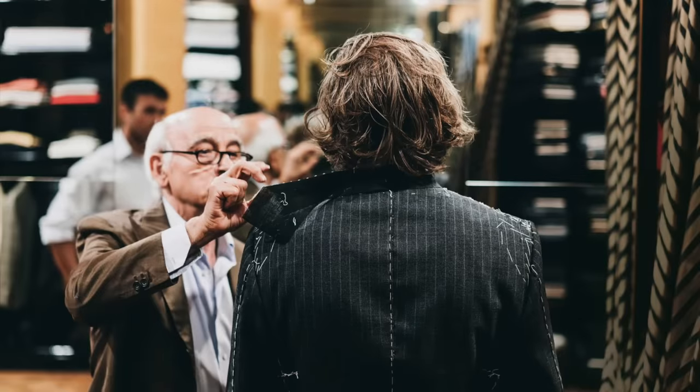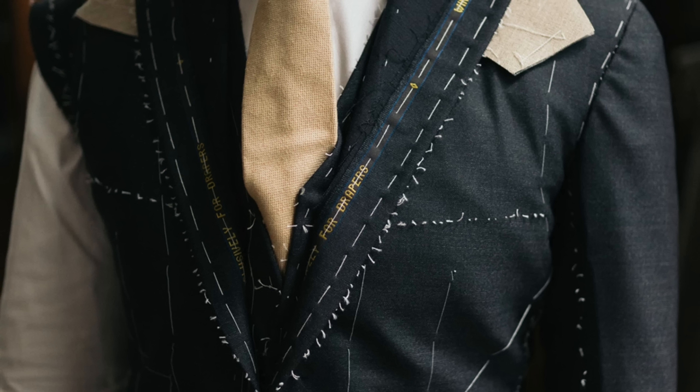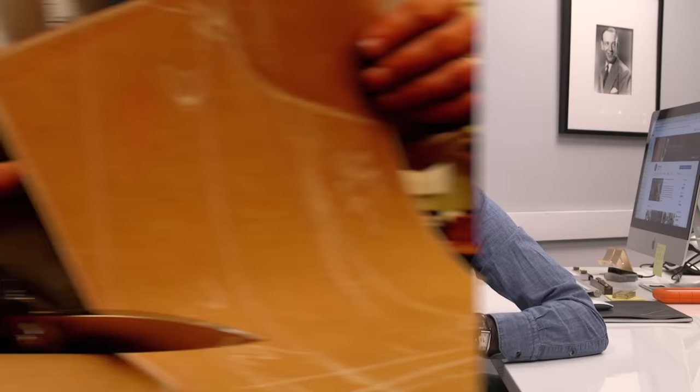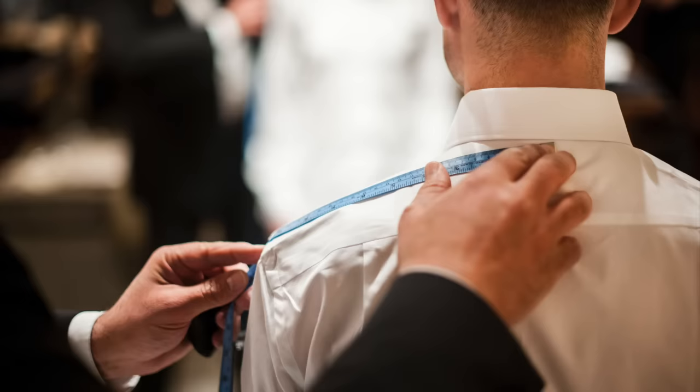Finally, we have bespoke. This is the ultimate and only true custom option, and it is the highest expression of craftsmanship and quality. The term bespoke actually comes from the days when a tailor would have bolts of cloth, and the client would choose a particular cloth — from that point on, the cloth was said to have been spoken for. Unlike a made-to-measure suit, which is cut from a pre-existing pattern, a bespoke suit uses a pattern that is unique to you. The tailor will take your measurements and create a brand new pattern that is yours and only yours. With a bespoke suit, you have complete and absolute control over every single detail.